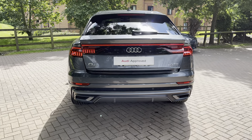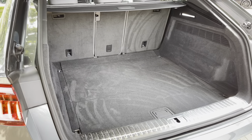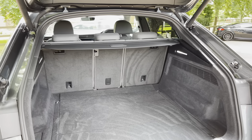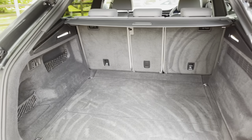We also have the powered tailgate on this vehicle. Once inside you can see there's plenty of space for golf clubs or suitcases, and with the rear seats folded you can get larger items in the back such as a bike.